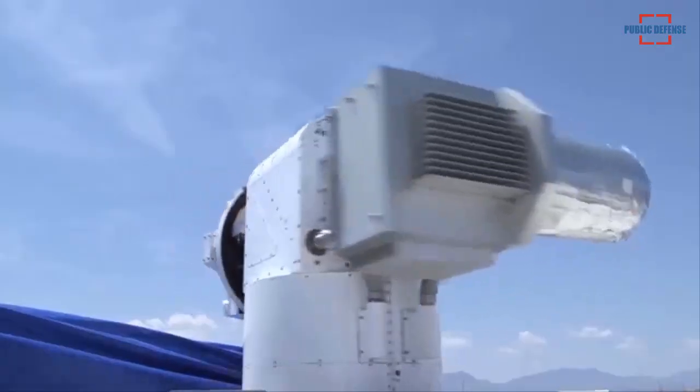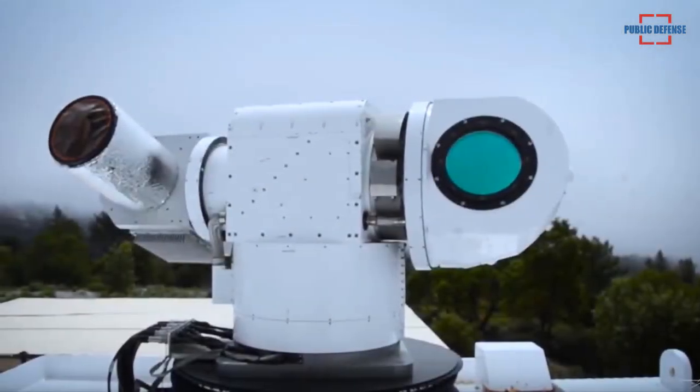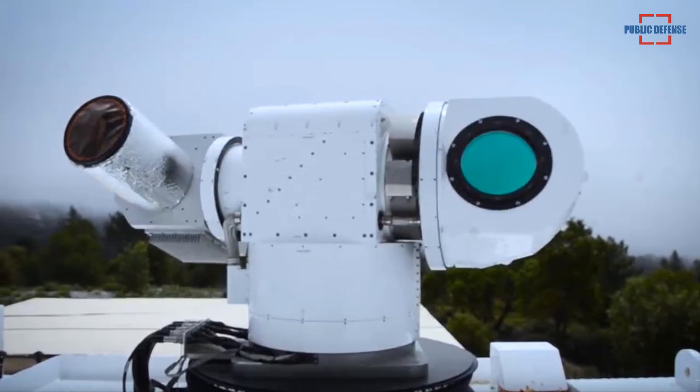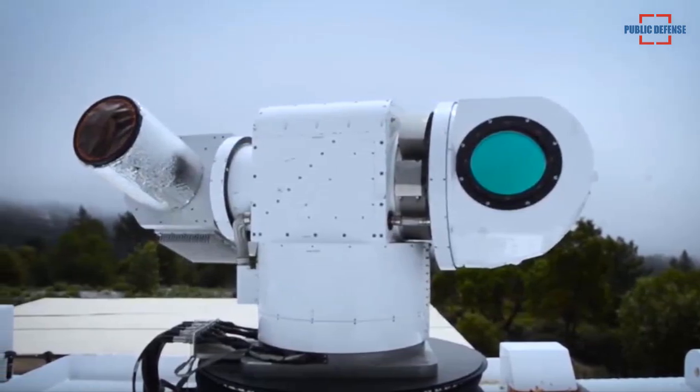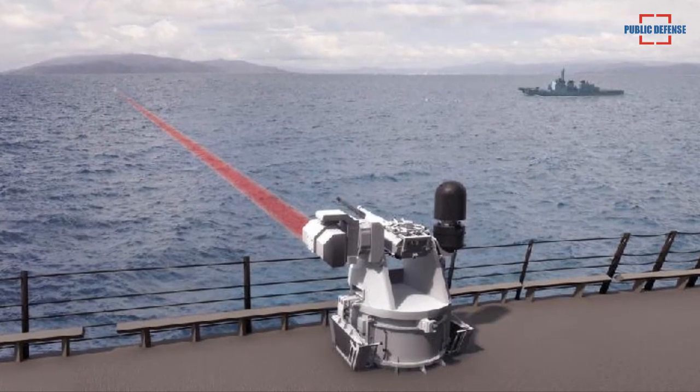The Lockheed Martin Company released a short video showing a combat-ready laser system that allows the user to neutralize threats at lightning speed. Videos shared on Twitter and YouTube show that at sea, in the air, and on land, Lockheed Martin is developing a laser weapon system to protect fighters on the battlefield.